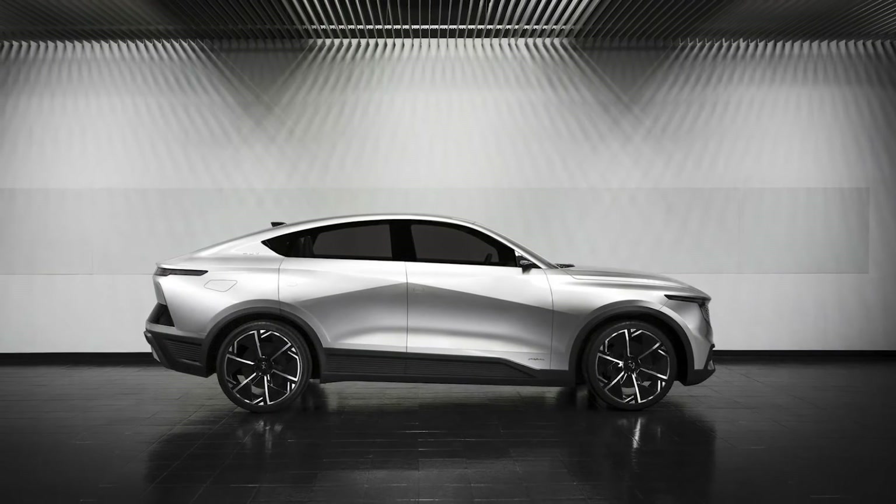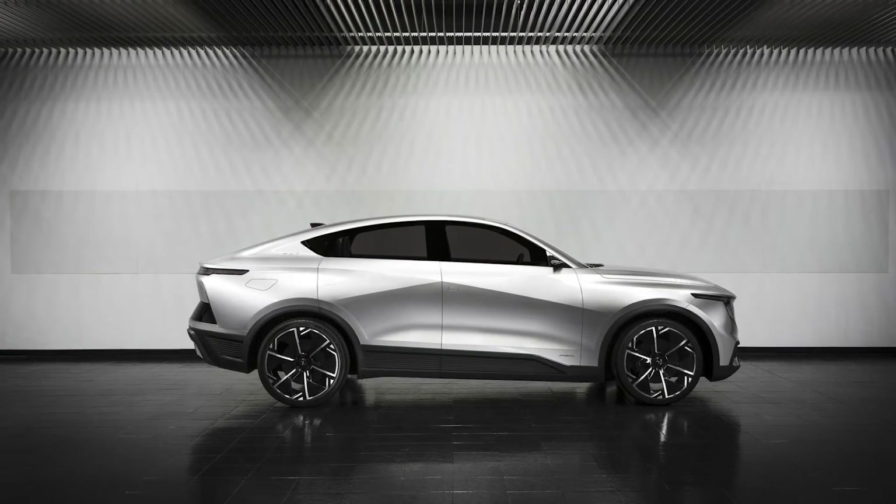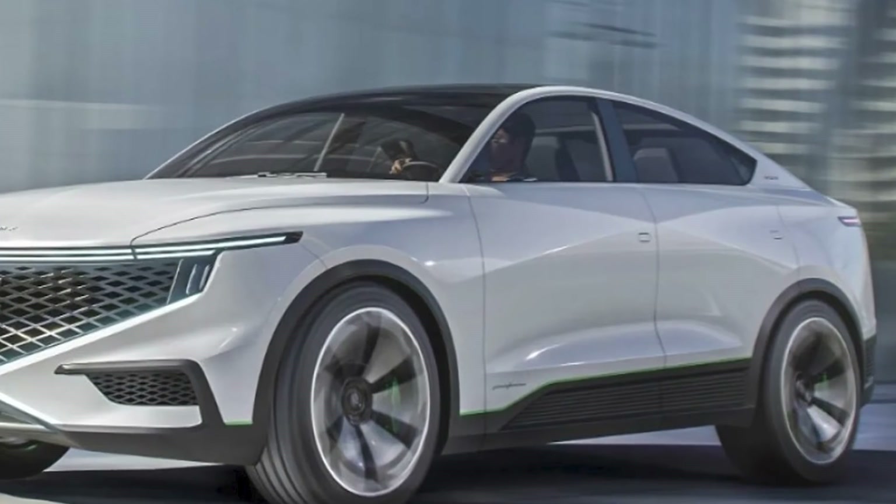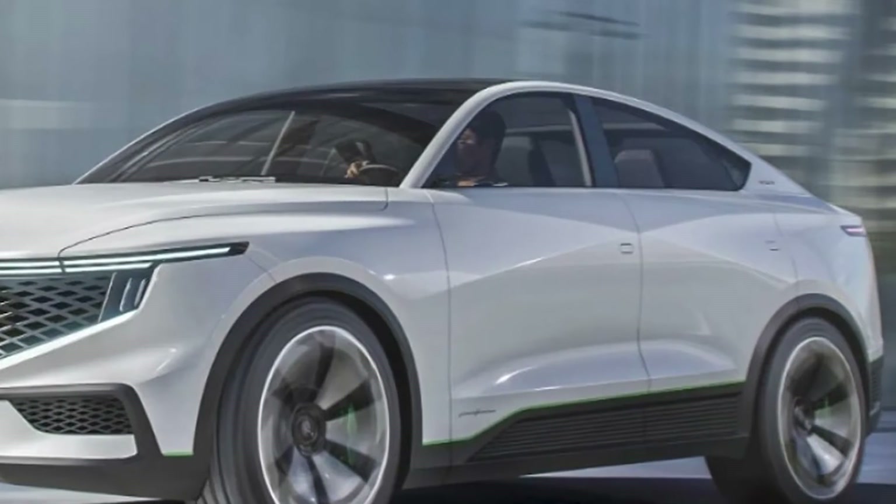Pininfarina, with their history of making cars so beautiful they should be illegal, decided, hey, let's go green. And who better to go green with than Nanks, the rebels of the hydrogen game.